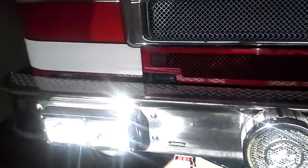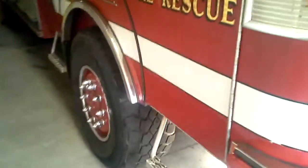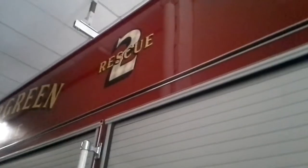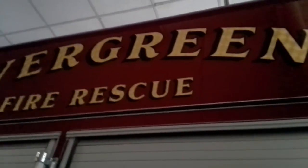Now it's difficult to see, but those are actually the bumper-mounted headlights. This is Rescue 2. I know it's hard to see, but it's supposed to say Evergreen Fire Rescue — and that's the department symbol. It is a rooftop walk-up rescue, fitted with high-velocity scene lights.